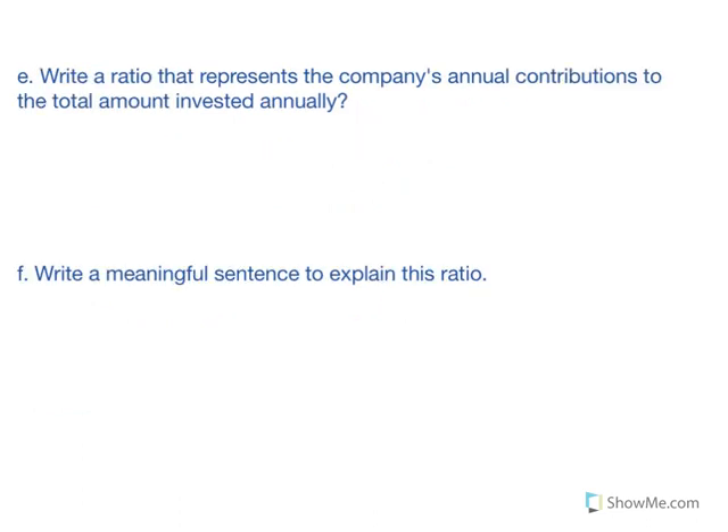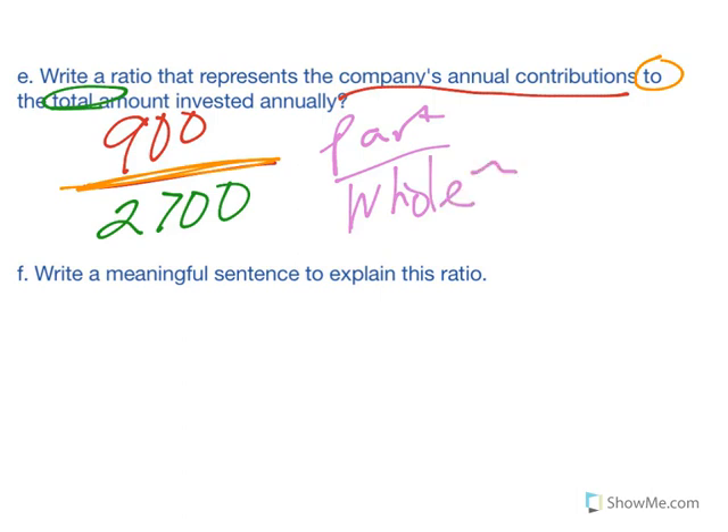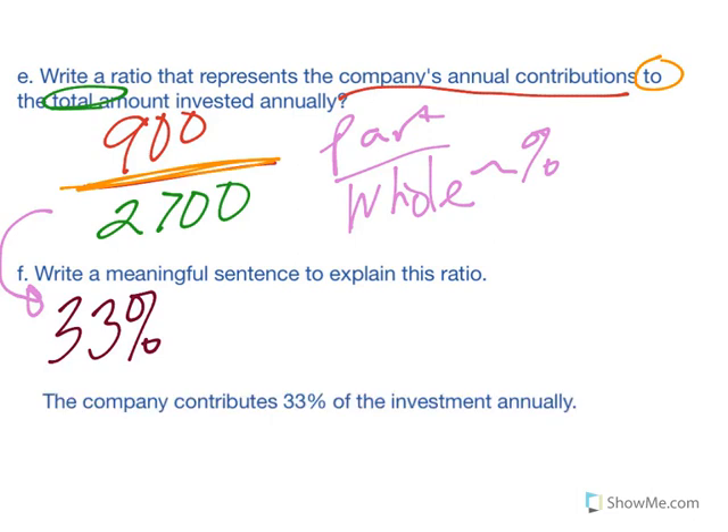Letter E asks for a ratio representing the company's annual contributions to the total amount invested: $900 to $2,700. This is part to whole, so we can write it as a percent. For letter F, dividing $900 by $2,700 gives approximately 33%. A meaningful sentence: the company contributes 33% of the investment annually.